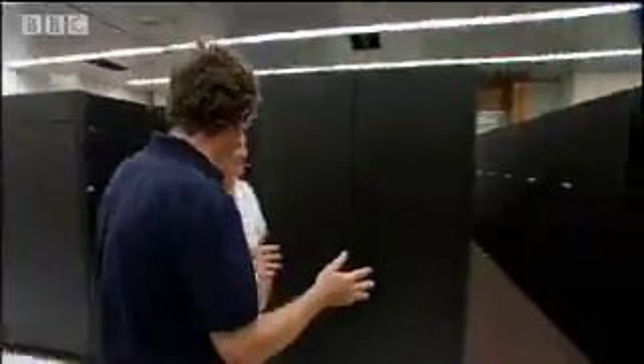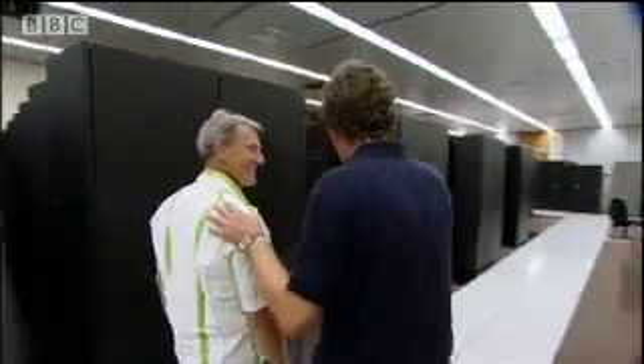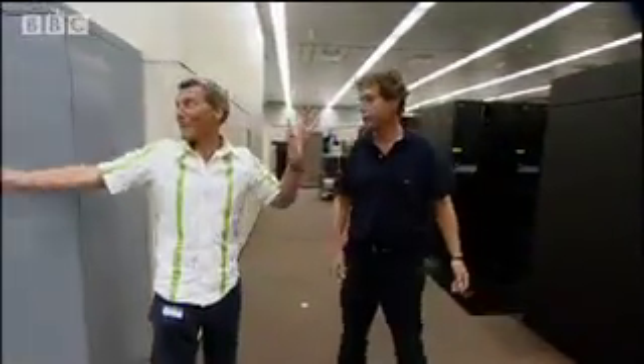What we're seeing here are thousands of individual processing units that together make this supercomputer — a high performance computer. So all of this is a computer? It's massive. And this is only half of it — we've got another half over here. We've got thousands more. This is one huge computer.